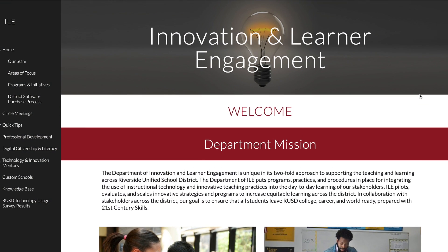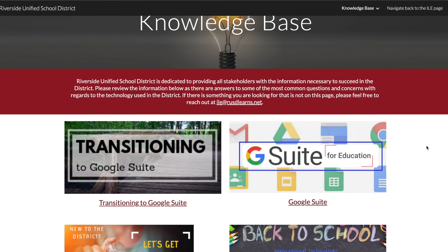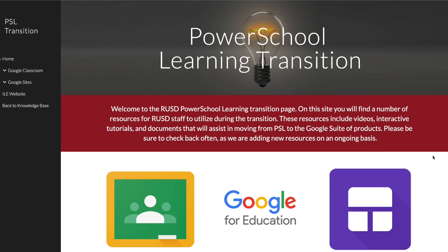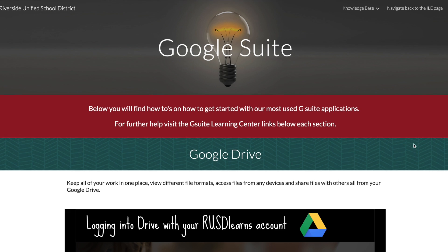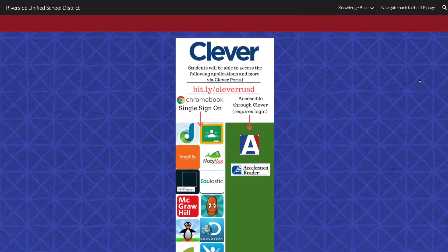We also have our technical team led by Stephen Harwood who's here to assist with instructional apps like Google Apps for Education, Pear Deck, and much more. Remember that staff and teachers have access to our department website where they will find the knowledge base. Our knowledge base has a host of information and resources that are constantly being updated, such as how to transition from PowerSchool to Google Suite, how to get started with G Suite Basics, beginning of the school year with instructional technology and Chromebooks, and so much more.